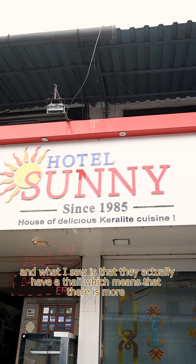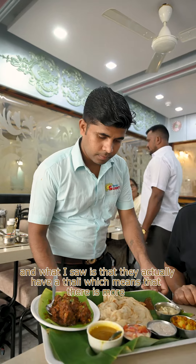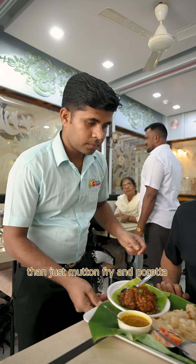I came to Sunny and what I saw is that they actually have a thali, which means there's more than just mutton fry and porota.